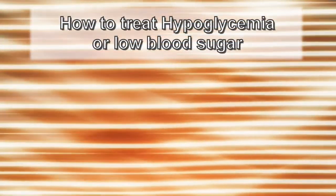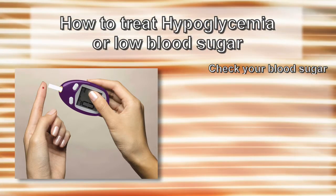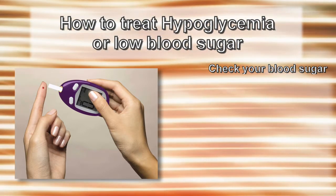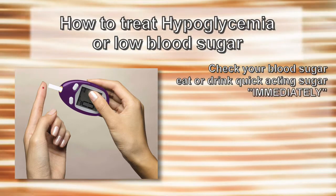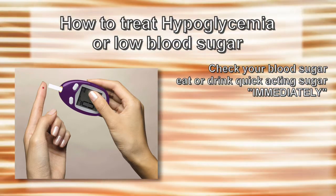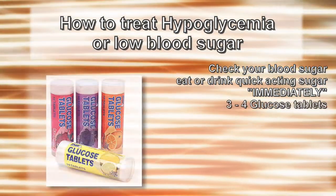How to treat hypoglycemia or low blood sugar? First, if you can try to check your blood sugar to see what the level is, you should. But if you are not able to, you may need to just eat or drink a form of quick-acting sugar immediately, such as three to four glucose tablets.